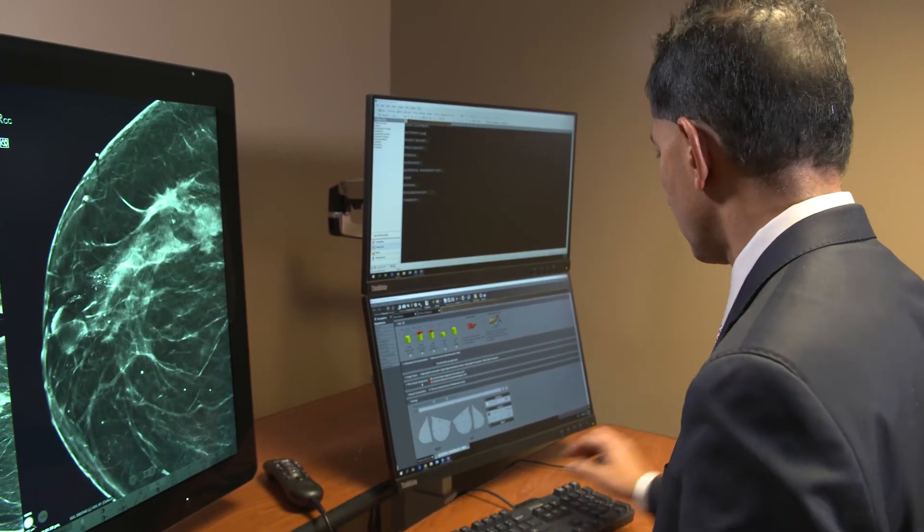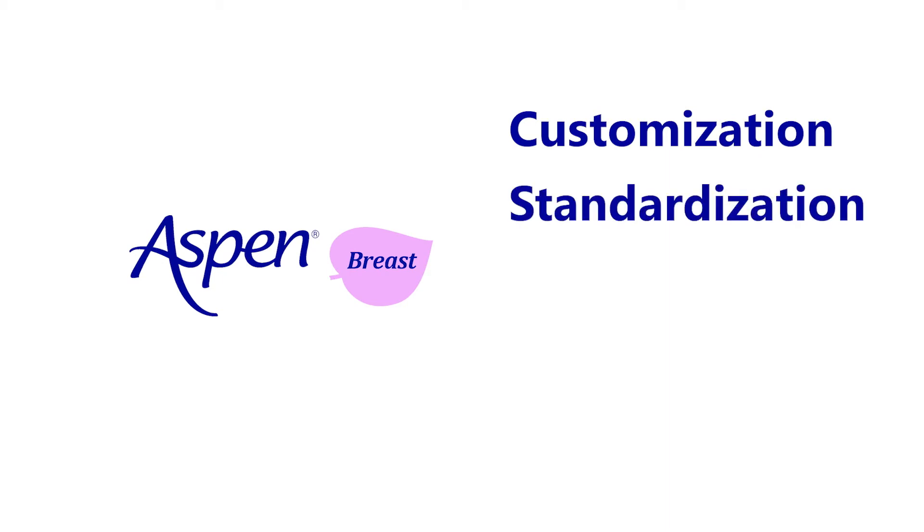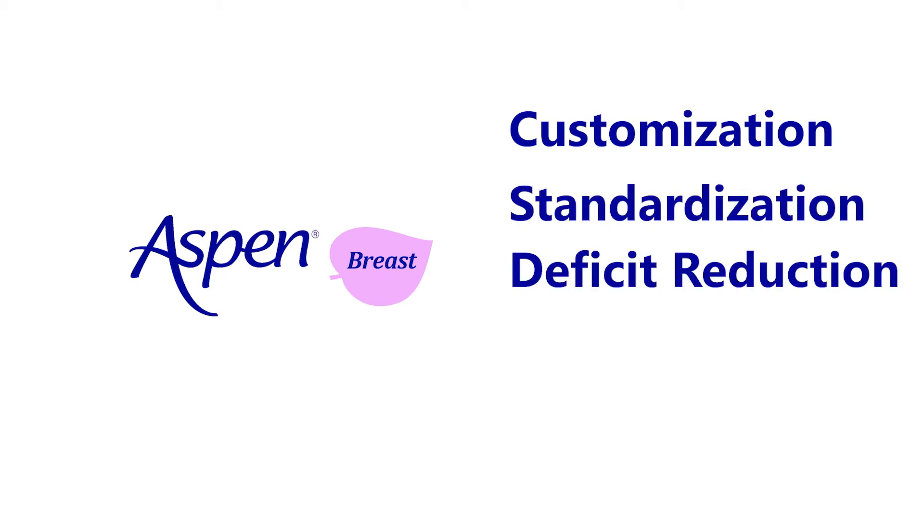What Aspen has done for us is several things: one is customization, two is standardization, three is deficit reduction, and four is flexibility.